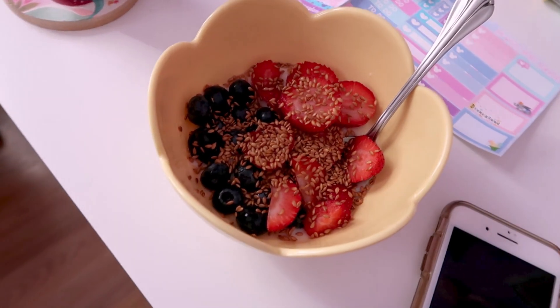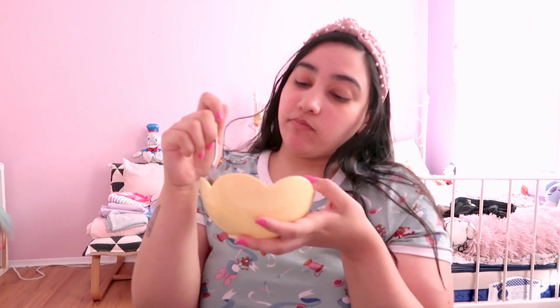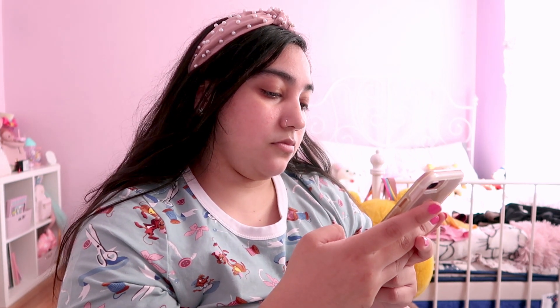Friends, that is pretty much my morning routine. If I have work, usually after I eat I start to get ready, but it's my day off so I was just relaxing and being lazy. I hope you guys enjoyed this video. Let me know in the comments below what's something you do every morning to get ready. I hope you have a magical day or night and I will see you real soon — bye!